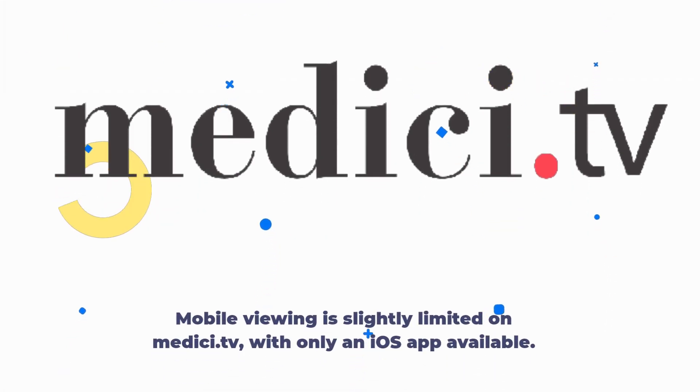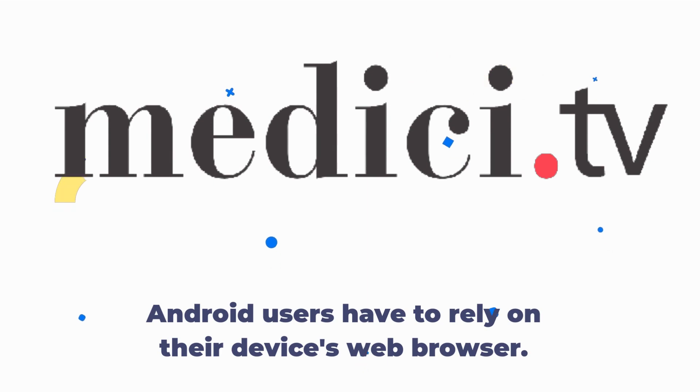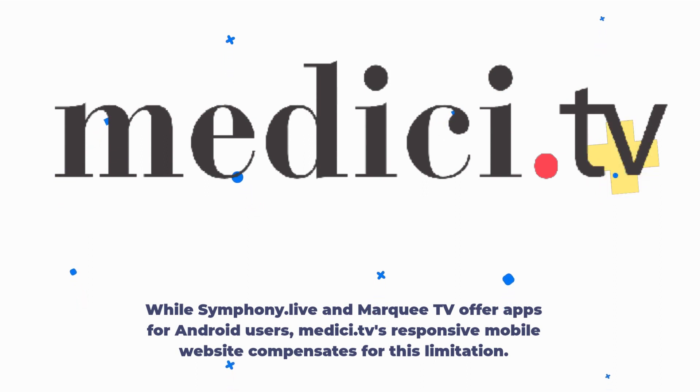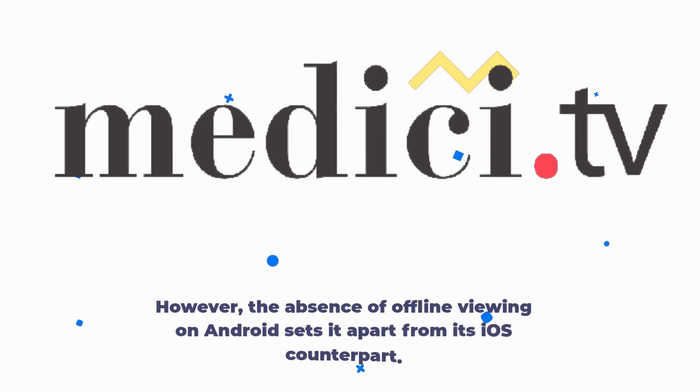Mobile viewing is slightly limited on Medici.tv, with only an iOS app available. Android users have to rely on their device's web browser. While Symphony Live and Marquee TV offer apps for Android users, Medici.tv's responsive mobile website compensates for this limitation. However, the absence of offline viewing on Android sets it apart from its iOS counterpart.